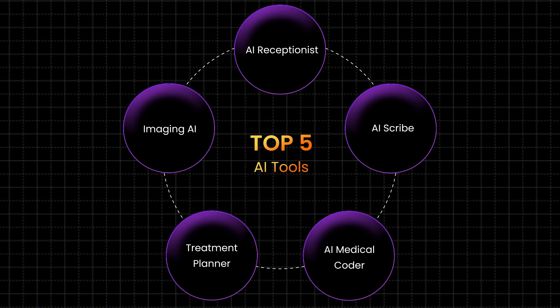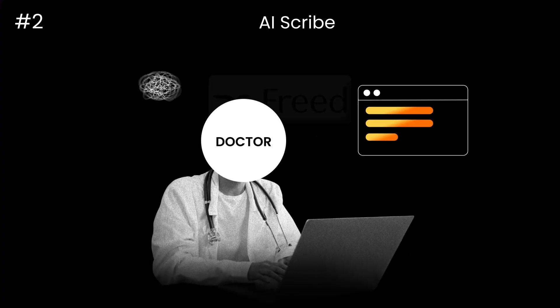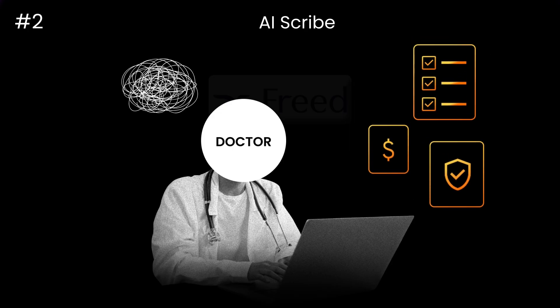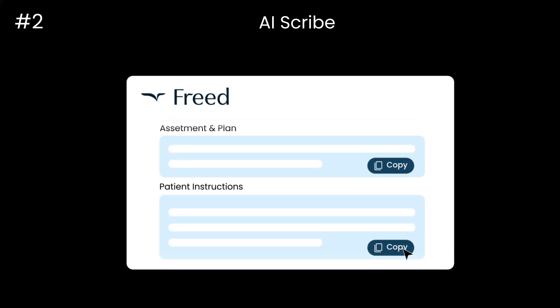The second tool is an AI scribe — something to manage your SOAP notes. The tool is Freed.ai. We understand that documentation burn is real in the healthcare industry. Insurances require you to document so much, compliance requires you to document so much. How Freed works is it listens to your patient visits while they're with the providers and automatically generates SOAP notes, so you can stop typing all this information late at night into your EMR. Emitter is also building its own AI scribe, but if you're looking for an AI scribe today, Freed.ai is the way to go.